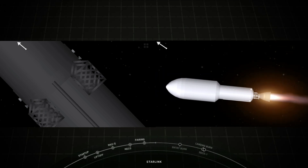Fairing separation confirmed. You can see that great view of the two fairing halves separating from the Starlink satellites.